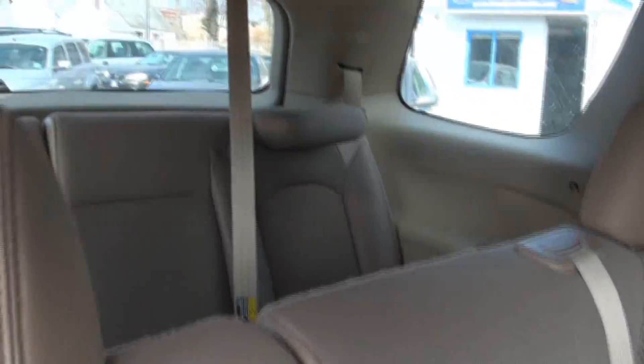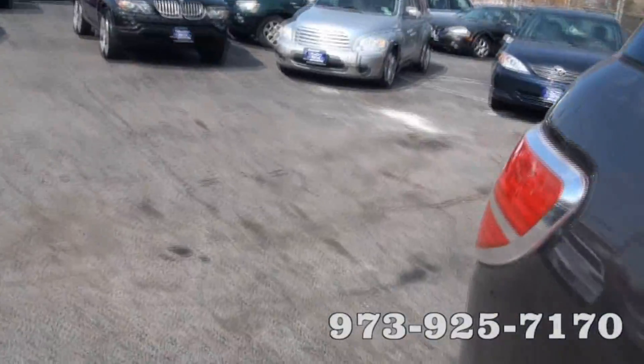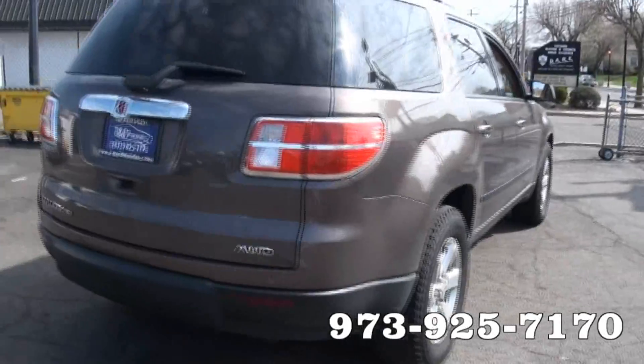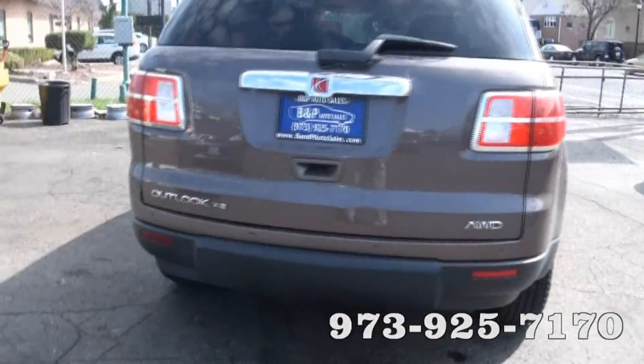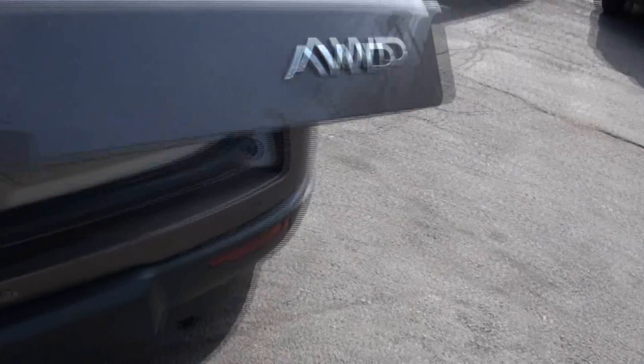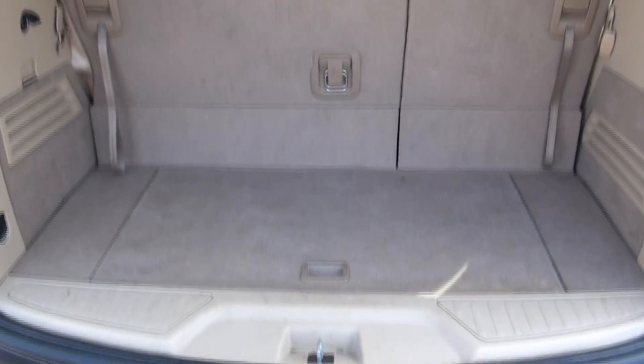Very big, lots of room. You have the third row seating there, you also have the dual roofs with nice shades on there. Keep in mind you have those nice parking sensors here too, and folding flush rear seats.